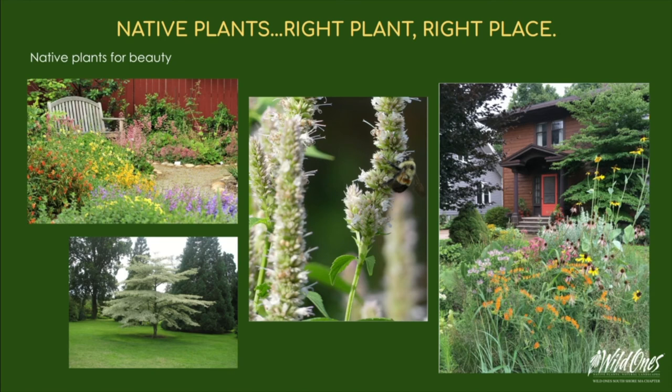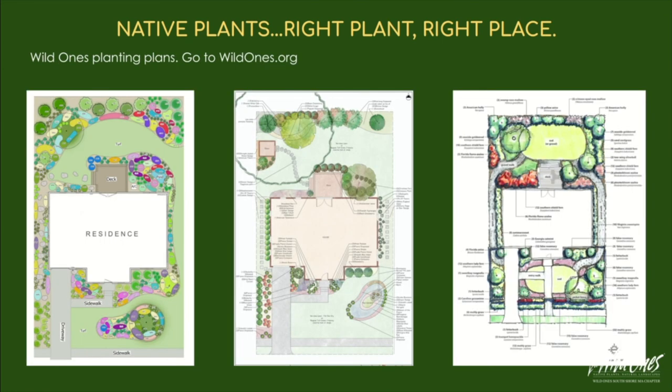Native plants are beautiful. They can fill a meadow, but they can also be used in more formal settings — as organized and well-manicured as you like. Our yards don't have to be all native; if we aim to have more native than non-native, that's a good place to start. Perfection isn't the goal. Wild Ones National has developed beautiful native planting plans — the Boston area plan is coming soon, and other area plans are available at wildones.org as a jumping-off point.